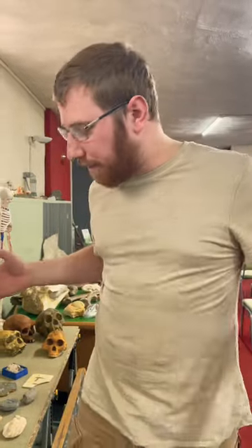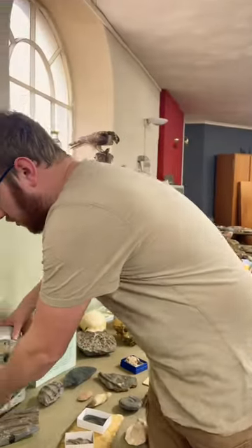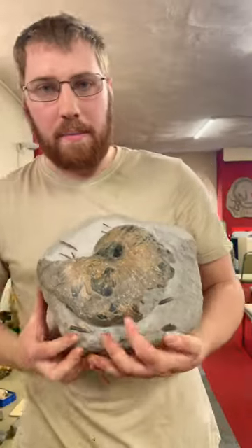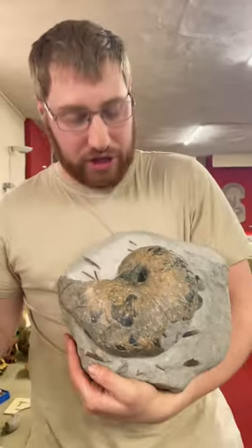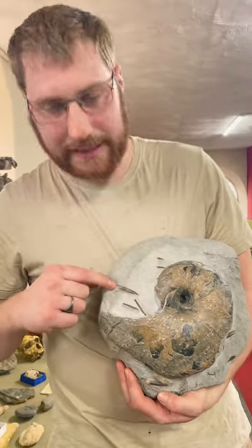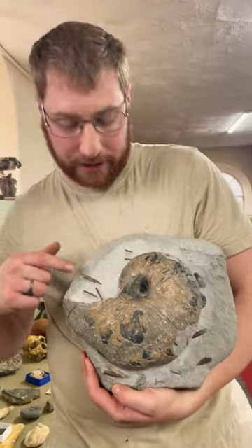Welcome back to our Living Fossils area, and we've got another Nautilus for you, a rather spectacular one from Lyme Regis, from the Jurassic Coast. And you can see we've got the giant, very big Nautilus here, next to some of those little squid-like Belemnites.